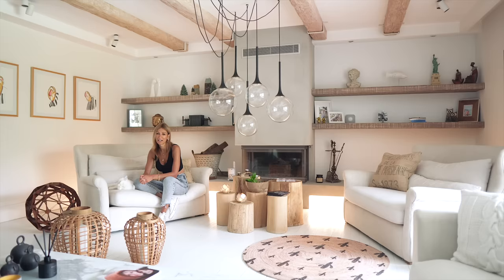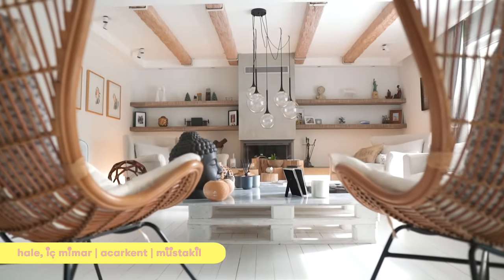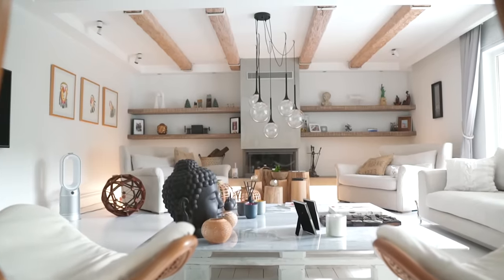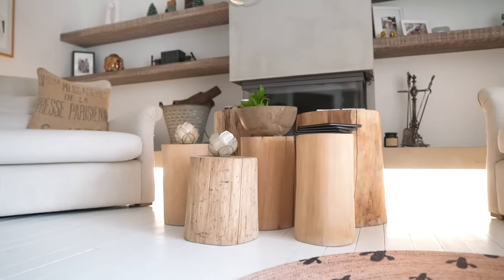Merhaba, ben Hale. Acerkent'te bir bahçe dubleksindeyiz. Burada kızım ve iki kedimle yaşıyorum. İç mimarım. Acerkent'i tercih etmemin sebebi şehir hayatından uzak olması, bir o kadar da şehire yakın olması. Bir de bahçe işleriyle ilgilendiğim için aşağıda küçük bir bostanım var. Orada ekip biçiyorum, meyve ağaçlarım var. İki katlı bir evdeyiz.